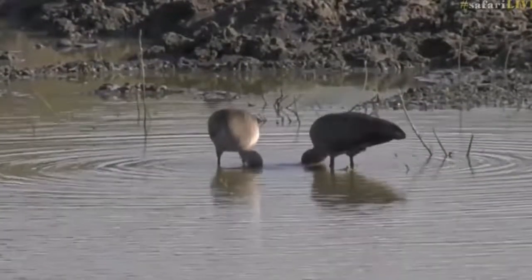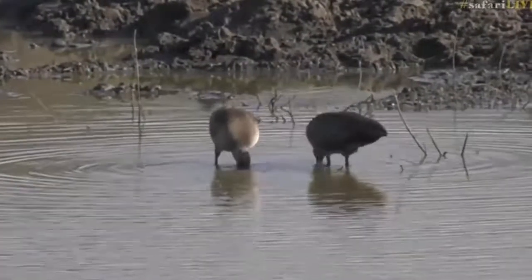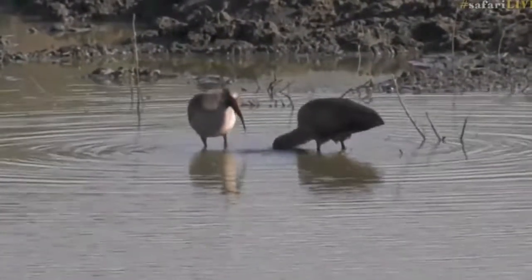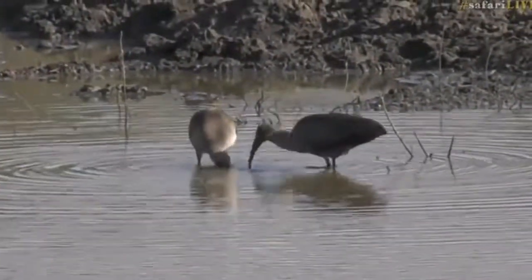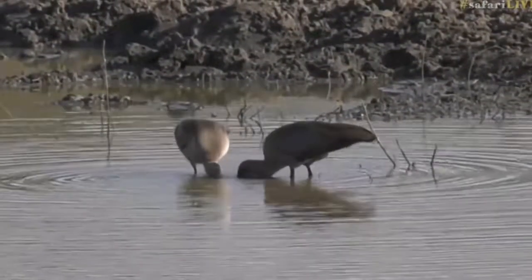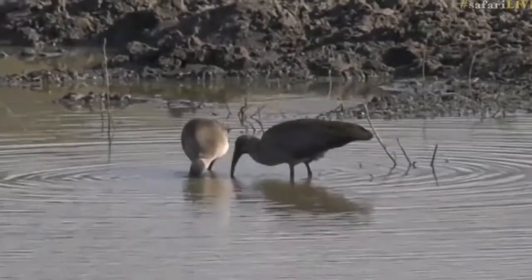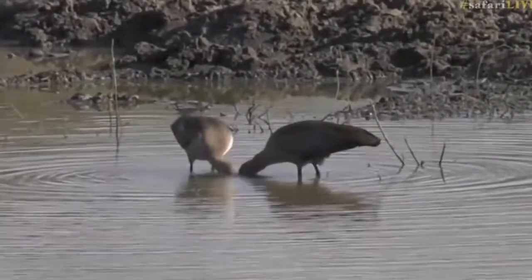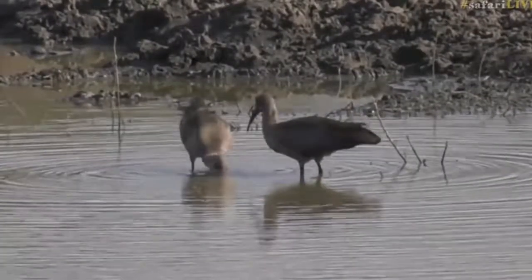We've got our hadeda ibis that are ever present at Gowry Dam. Taylor, you are in trouble because while I've been sitting here I've been coming up with all kinds of letters. There are our hadeda ibis busy filtering through the water trying to find varying food items — they'll be sticking that long beak down into the mud and grabbing what they need.